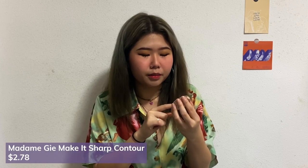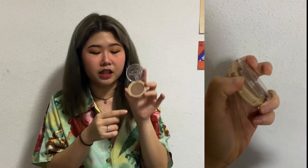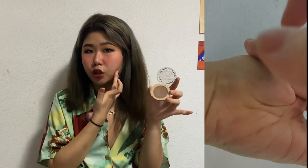Moving on to this contour powder I bought from Shopee. It's from a Philippine brand called Madam G — their Make It Sharp 4-gram contour powder. It was definitely less than $5. It has very good pigmentation and it's a simple contour powder for your cheekbones and forehead. I really like it a lot, and it's so small and compact so it doesn't take up a lot of space in my makeup pouch.